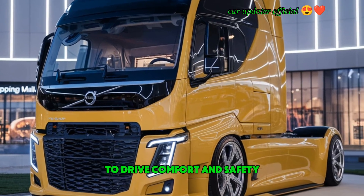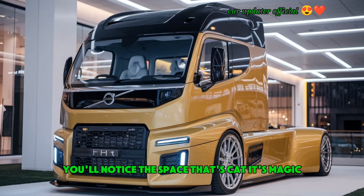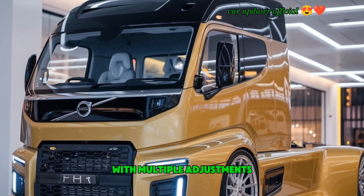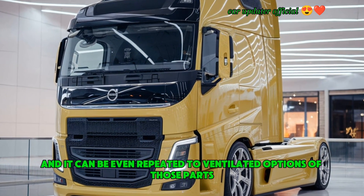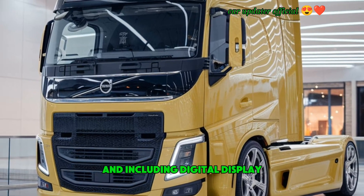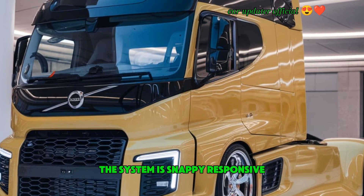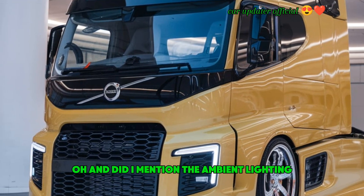Now let's get inside, where the magic really happens. Volvo has always been known for its attention to driver comfort and safety, and the 2025 FH 520 is no exception. The spacious cabin offers a ton of headroom and legroom, crucial for long-distance drivers. The driver's seat is incredibly comfortable with multiple adjustments, made of high-quality leather with heated and ventilated options. The steering wheel is multifunctional, and the dashboard features an intuitive digital display. One of my favorite features is Volvo's 12-inch touchscreen, which integrates with your phone, navigation system, and the truck's performance settings — snappy, responsive, and fully connected.